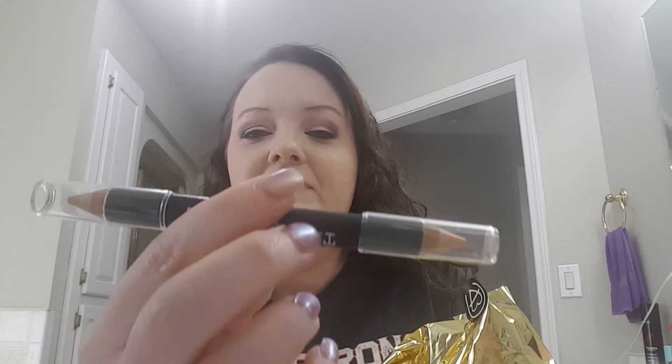We got the Brow Gal by Tanya Crooks — a highlighter pencil, double-ended, shimmer matte gold nude. That sounds like something I'd probably use, but after looking at it I don't think I would. I've gotten something like this before. I guess this end is the gold and that's the nude. I won't be keeping that.